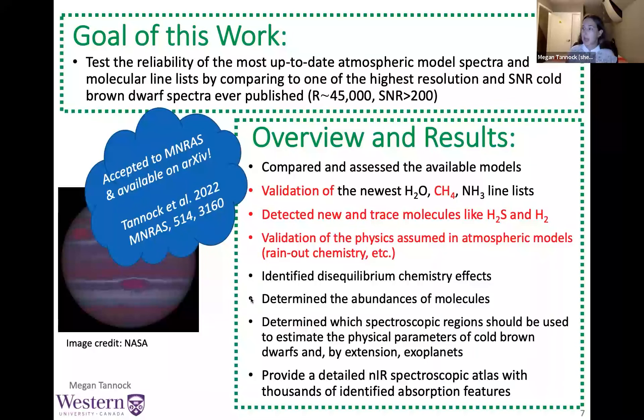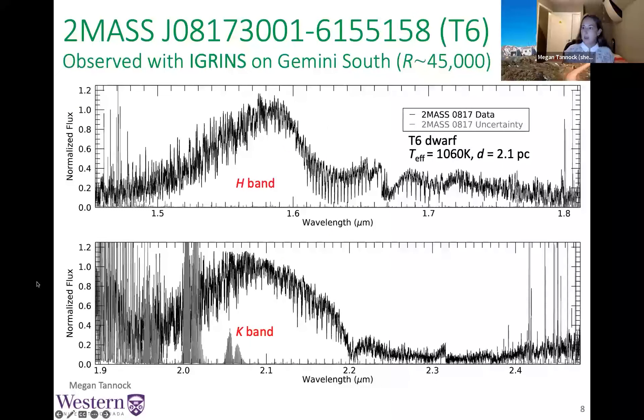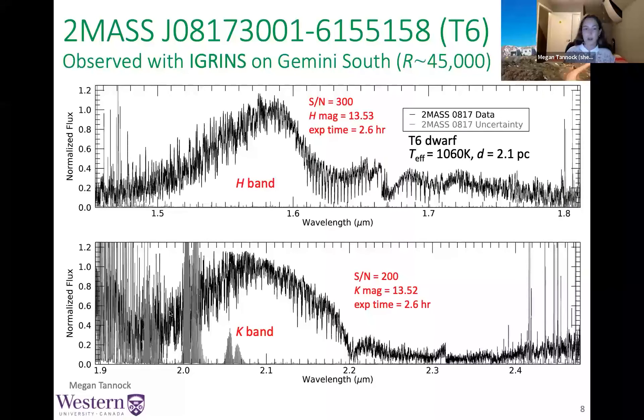Today I'm going to focus on the methane, hydrogen sulfide, and molecular hydrogen results. This is our IGRINS spectrum that made all of this amazing science possible. We observed the brown dwarf 2MASS J0817 with IGRINS — it is a T6 dwarf, fairly nearby at a distance of just 2.1 parsecs, with an effective temperature of approximately 1060 Kelvin. The signal-to-noise at the peak of the H band is 300, so all of those things that look like noise spikes are in fact absorption features.